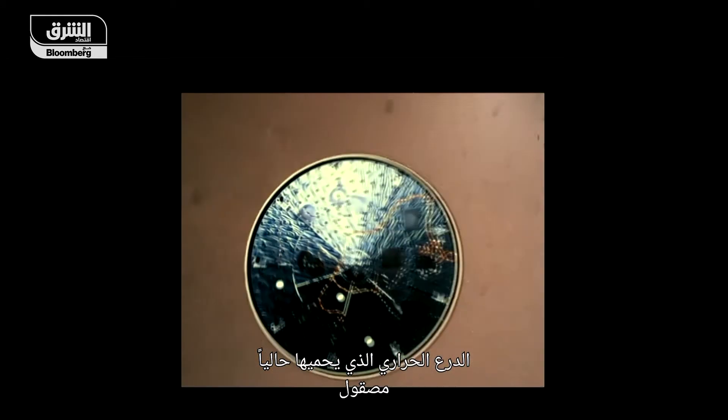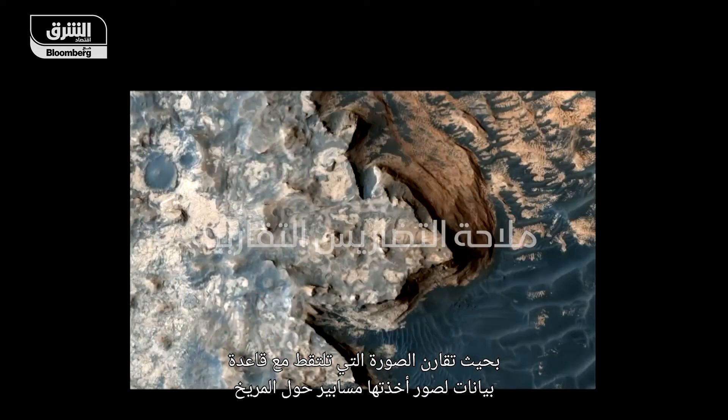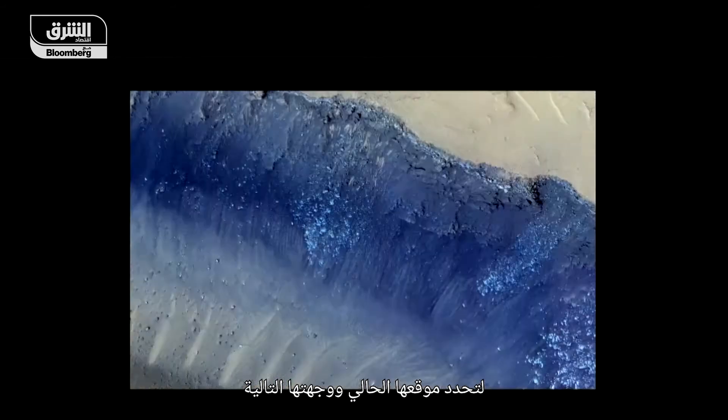The heat shield that has protected it until now is jettisoned, giving the ship a view of the Martian surface. The spacecraft begins assessing the landscape for a safe place to land, using a new navigation system called terrain-relative navigation. It compares what it's seen to a database of imagery taken by Mars orbiters to determine where it is and where it should go.